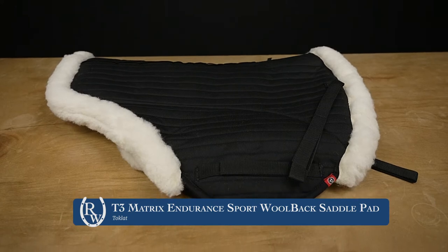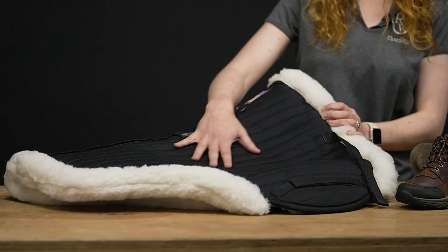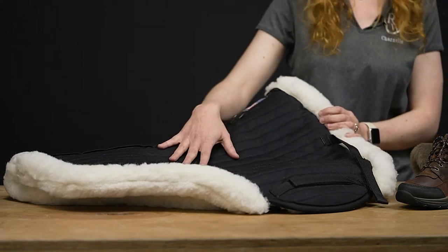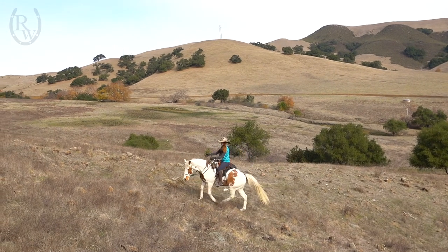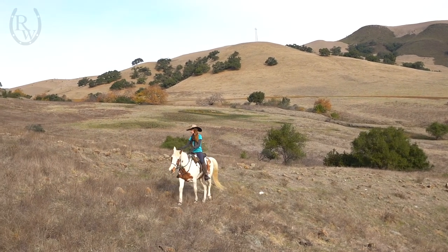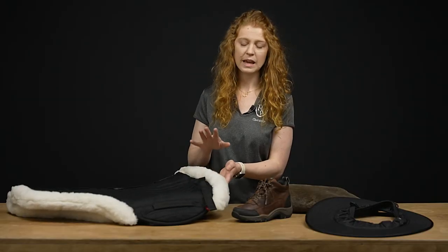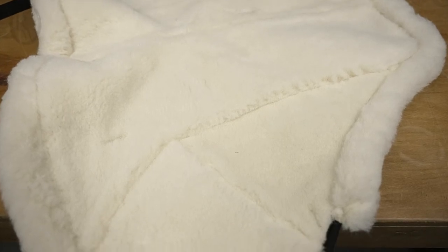This is the wool back version. I absolutely love this pad. The top is a heat-resistant and non-slip quilt material that allows your saddle to stay in place when you do a lot of those up and down hills, which I seem to do a lot of with my horse.